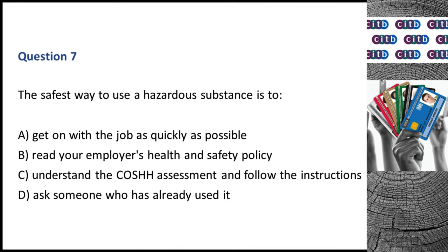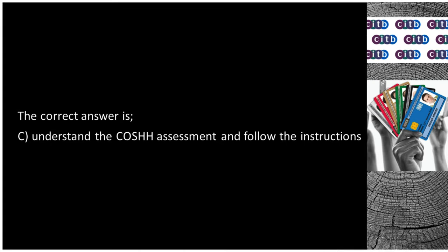Question 7. The safest way to use a hazardous substance is to: A. Get on with the job as quickly as possible. B. Read your employer's health and safety policy. C. Understand the COSHH assessment and follow the instructions. D. Ask someone who has already used it. The correct answer is C: Understand the COSHH assessment and follow the instructions.